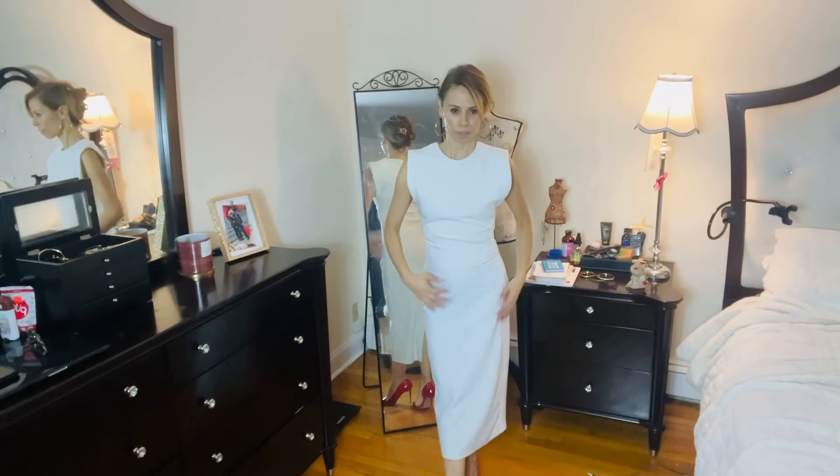Sophisticated elegance. This is a long white dress made out of crepe with a little bit of ruching on the side and shoulder pads. Zipper back entry. It's just a very elegant dress.